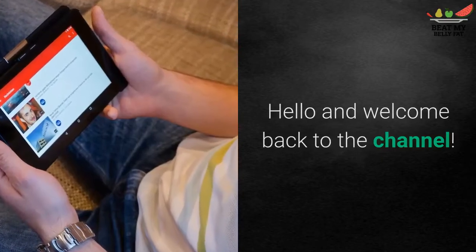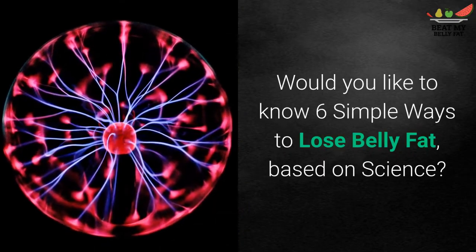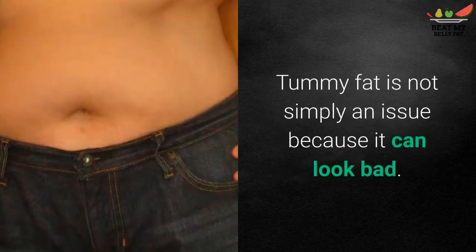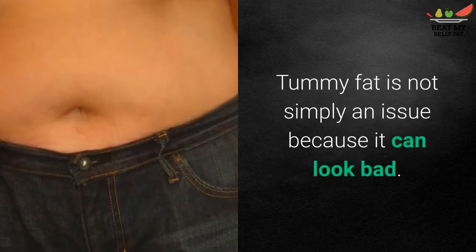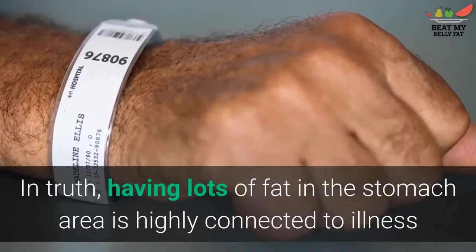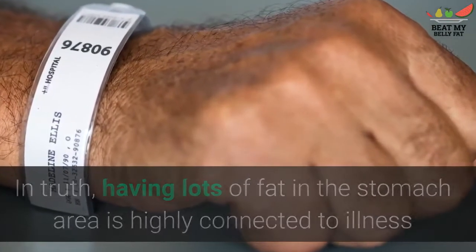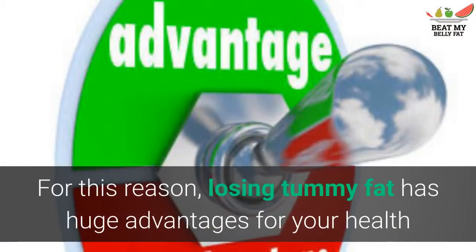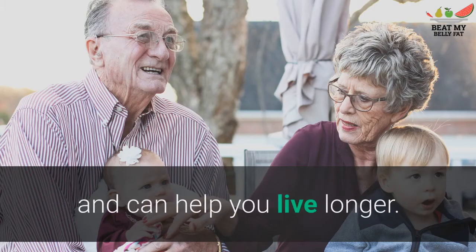Hello and welcome back to the channel. Would you like to know six simple ways to lose belly fat based on science? Tummy fat is not simply an issue because it can look bad. Having lots of fat in the stomach area is highly connected to illnesses like type 2 diabetes and cardiovascular disease. For this reason, losing tummy fat has huge advantages for your health and can help you live longer.